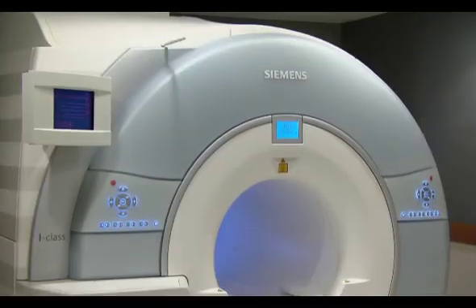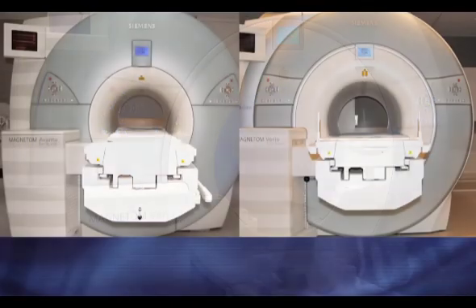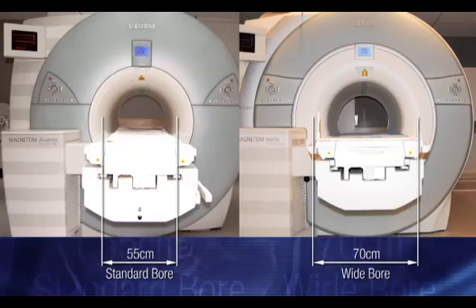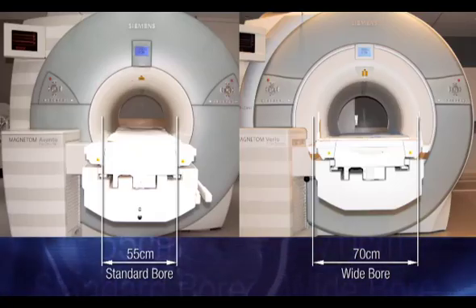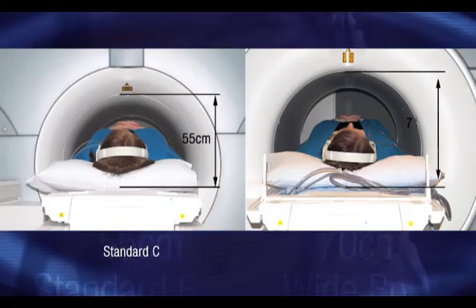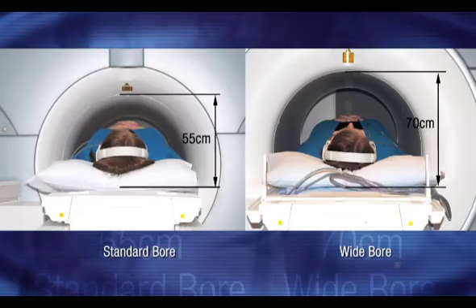We understand that claustrophobia can be an issue for some of our patients. We have installed wide-bore MRI systems in a number of our practices to help our patients who experience claustrophobia. These MRI scanners are wider, shorter, and provide more room for the patient.